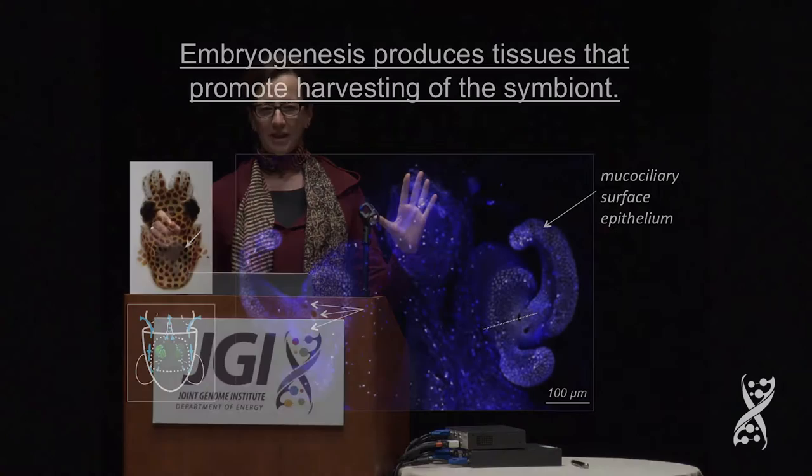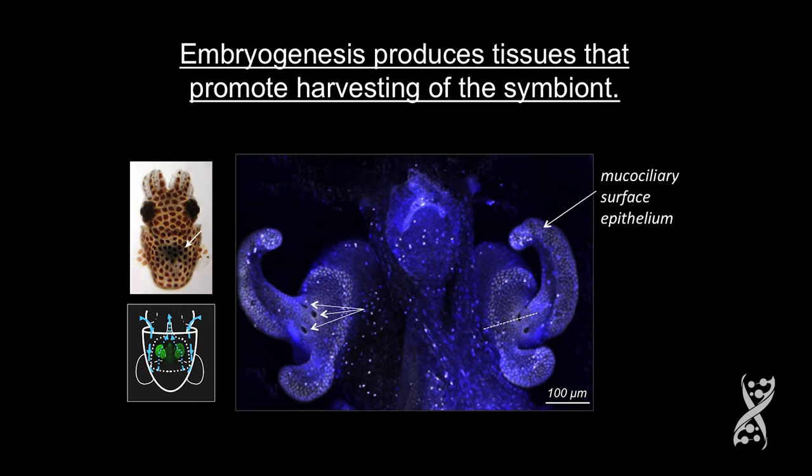How do the partners get together in the first place each generation? To start off, I have to give you the landscape. The juvenile light organ is very different from the adult: the juvenile has two ciliated surfaces on each lateral face of the juvenile light organ. In the living animal, these two appendages come together to form a ring, which entrains water into the region of three pores at the base.